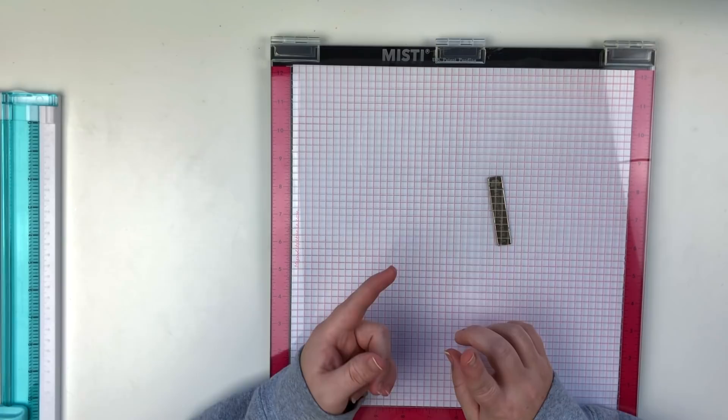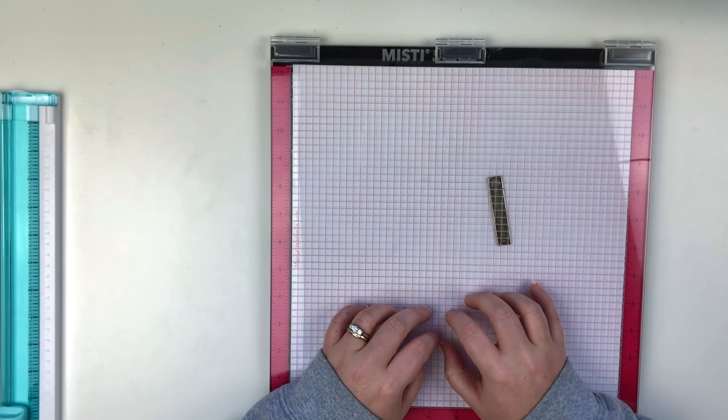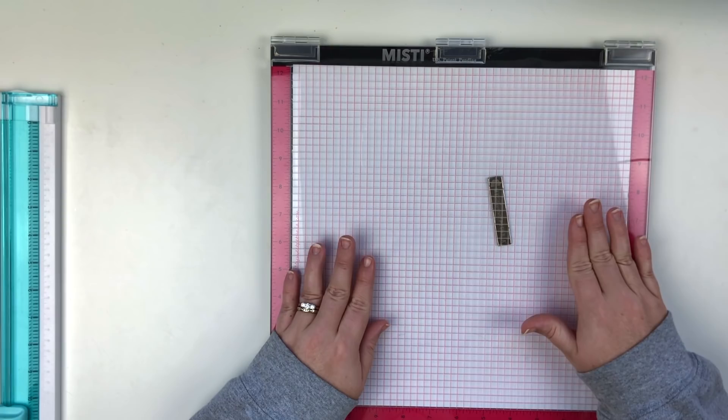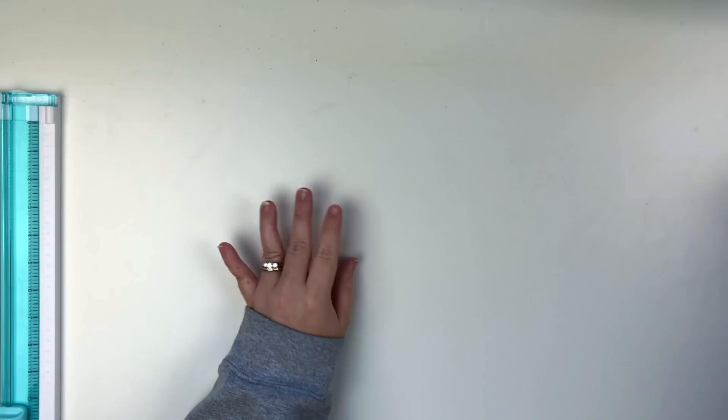A lot of these products are not things I use every day, but this is not something I use every single time I sit down to create a layout. However, when I do need it, it's absolutely something I would miss for real. So this is the first item, and it's the biggest item, so I wanted to get that out of the way. The next thing is my ATG gun.